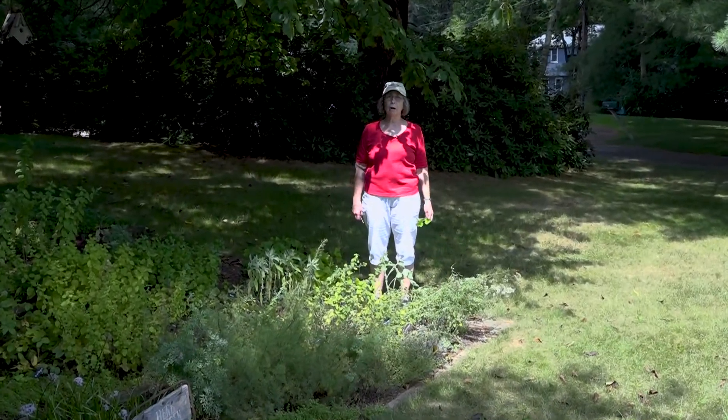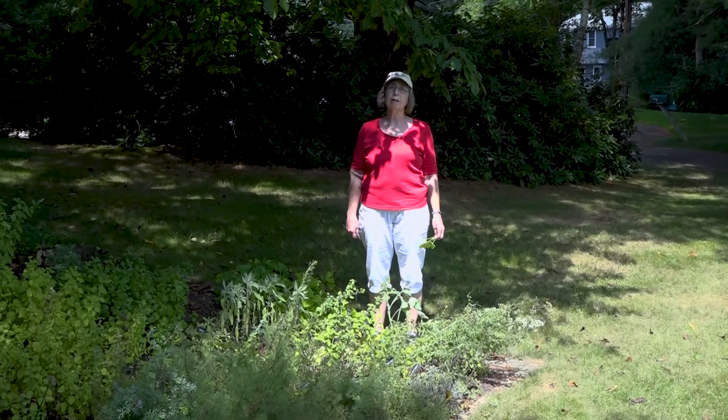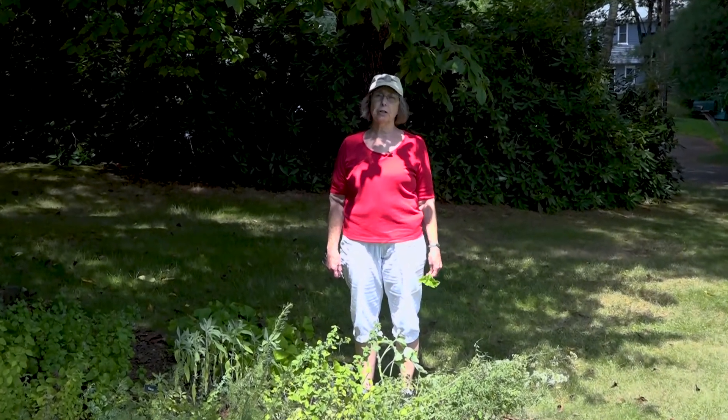Thank you for joining me today on a walk in the garden. I'm Liz Davey and this series of garden and cooking shows is filmed at my house here in Norfolk and in my gardens. I have a variety of gardens and I'm in my herb garden right now, which is where we usually start this series.